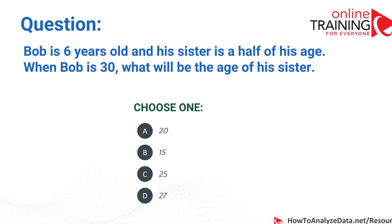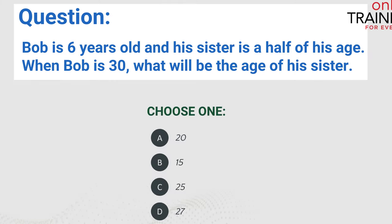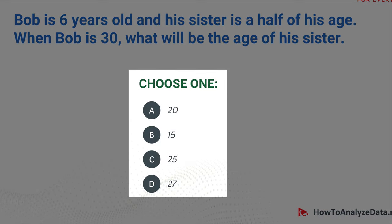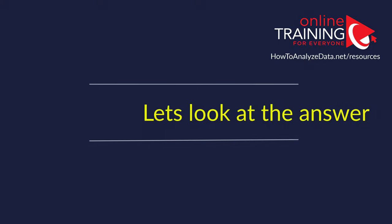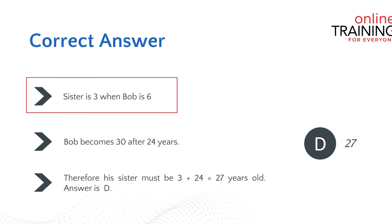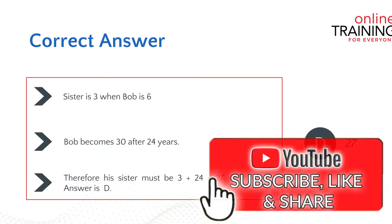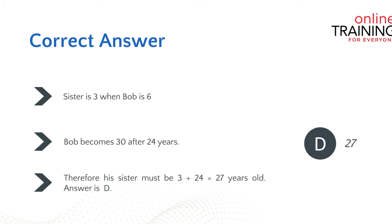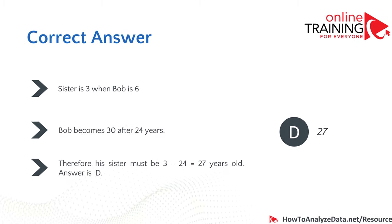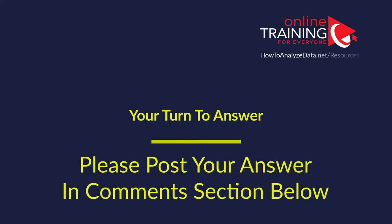Here's another tricky question. Bob is six years old and his sister is half his age. When Bob is 30, what would be the age of his sister? Choices: 20, 15, 25, and 27. The correct answer is D, 27 — because Bob's sister is 3 when Bob is 6. Bob becomes 30 after 24 years, so his sister is 3 plus 24 equals 27. Another way: there is a 3-year difference, so when Bob is 30, his sister is 30 minus 3 equals 27. Now it's your turn — post your answer in the comments.